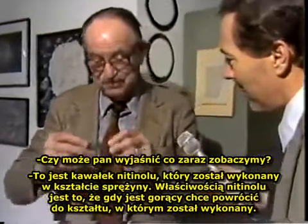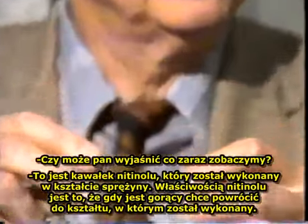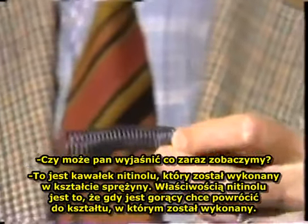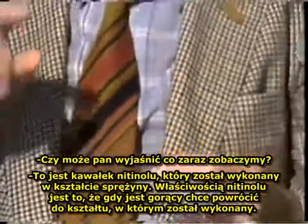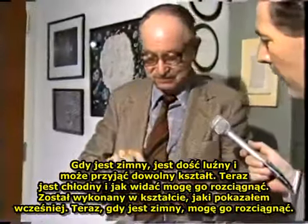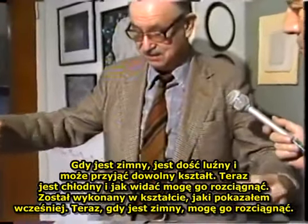Can you explain what it is we're going to see? Well, this is a piece of nitinol which was made in the shape of a coil spring. The property of nitinol is that when it's hot, it wants to get back to the shape it was when it was made. When it's cold, it's quite relaxed and won't take any shape. This is now cold, and you see I can take it and stretch it out.